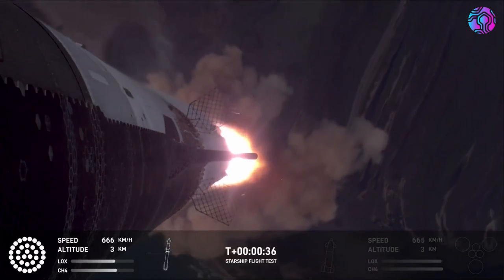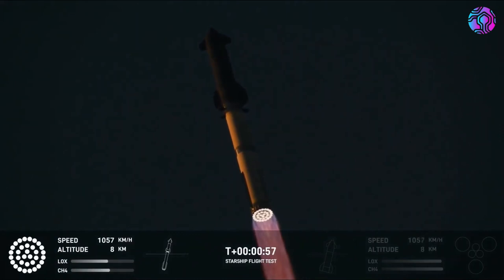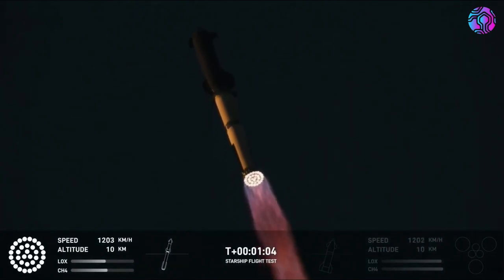After the results of Flight 4, Musk said they were going to replace the whole heat shield on the ship. The new heat shield tile is about twice as strong as those on the last flight. He also wanted to put in a backup ablative secondary structure — essentially ablative protection behind the tiles — so that if a tile cracks or comes loose, it doesn't cook the rocket.